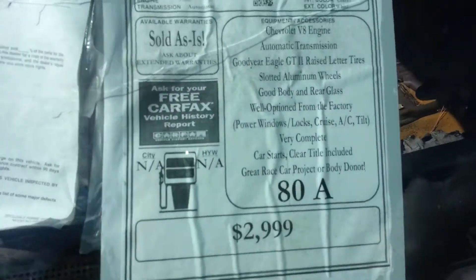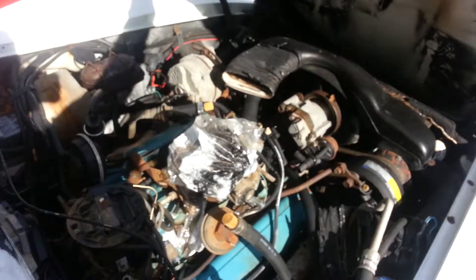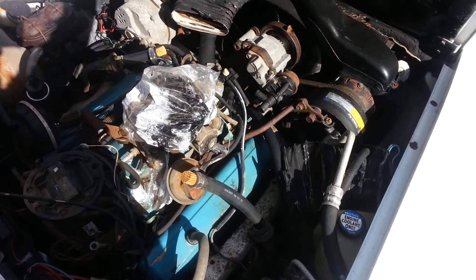And that's the description on the car. You can see it's got a crack in the windshield as well. And that is your underneath the hood — it does have the Chevy 350, and it does run.